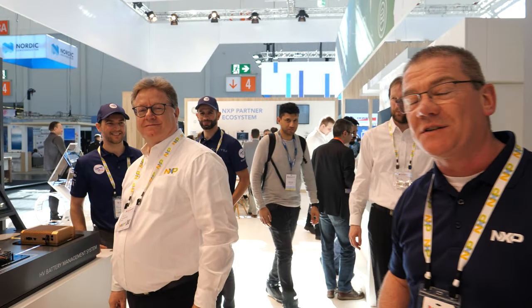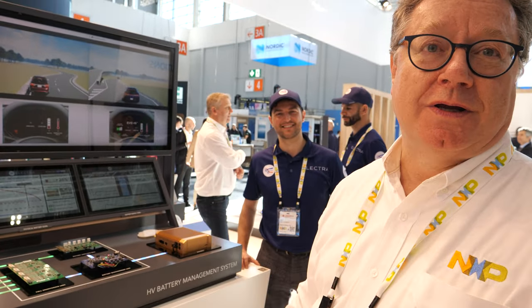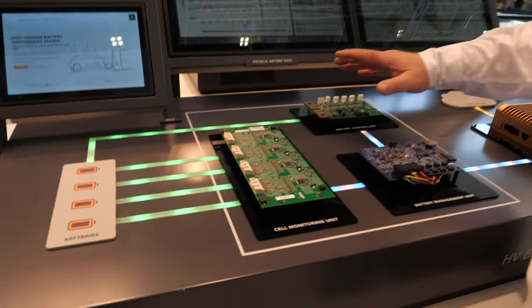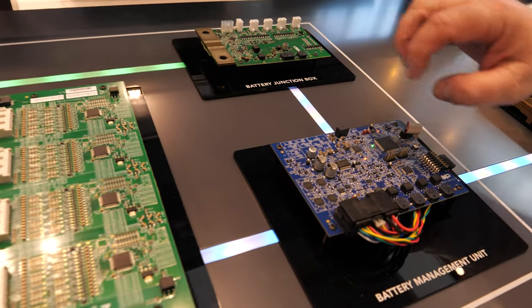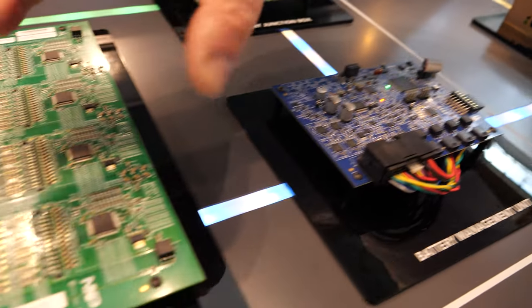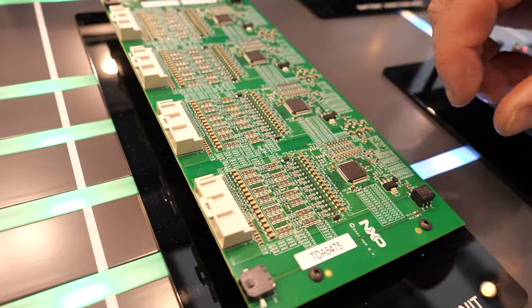We're going to go now and take a look at our high-voltage battery management system demo here with Andreas. It's my pleasure to explain our high-voltage BMS reference design — the cloud-connected BMS reference design. This is what we call the high-voltage 400-volt reference design with the main board, the microcontroller and the intelligence, the software stacks.